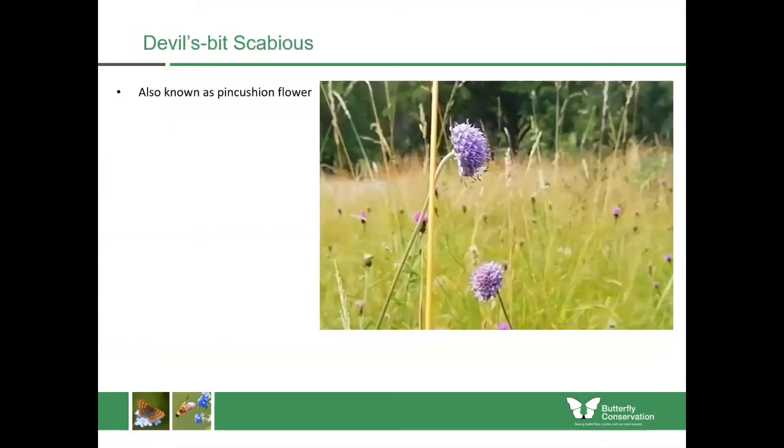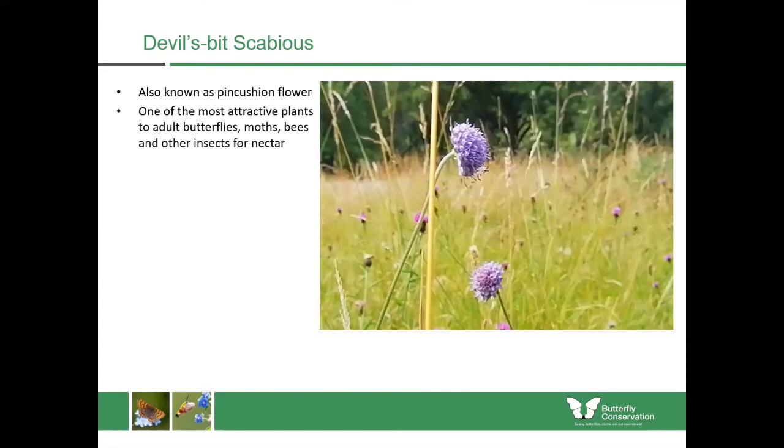Devil's bit scabious is another really good nectar plant but also a caterpillar food plant. It's a really attractive plant for adult butterflies, moths, bees and other insects coming to it for nectar, so if you see this blooming anywhere you'll find lots of insects visiting it for food.